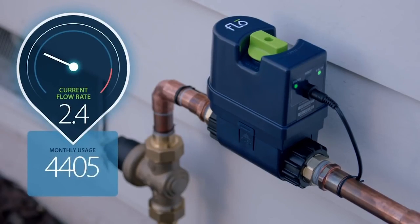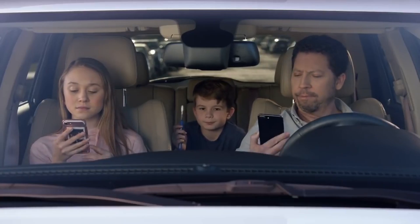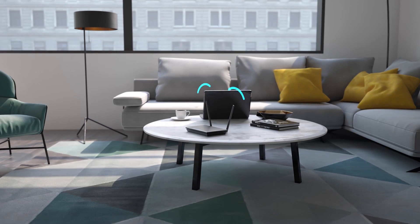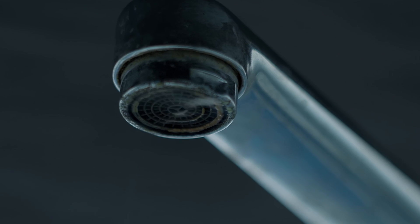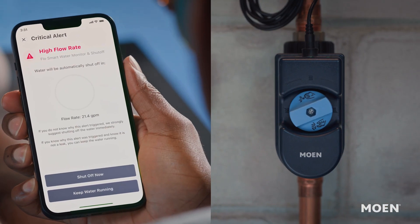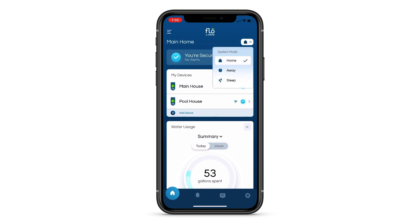Flow by Moen monitors your home's water flow and pressure, detecting leaks and sending alerts via the Moen smart water app. It requires an AC outlet within 10 feet and a 2.4 GHz WiFi connection. FlowSense technology learns your home's water usage patterns, identifying leaks as small as a single drop per minute, and can automatically shut off your main water line. It also runs daily tests to ensure proper water line connections. The system has three modes — home, away, and sleep — tailored for regular monitoring, extended absences, or temporary irregular use.